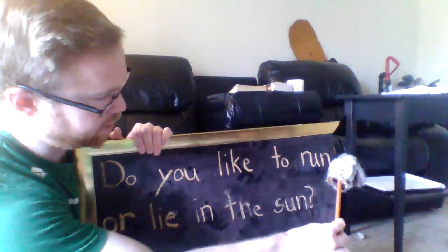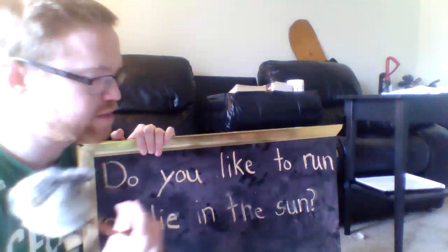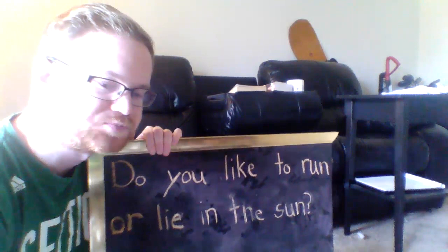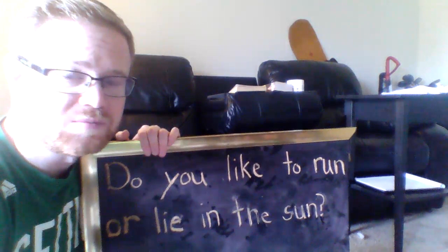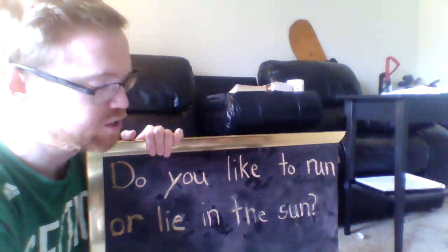All right. Did you notice anything about how I read the sentence differently with Baby Echo gliding? I sort of connected the words together and it all went more smoothly. Was that more interesting to listen to? When an adult reads to you, do they read more like that, or do they read more like a robot one word at a time?